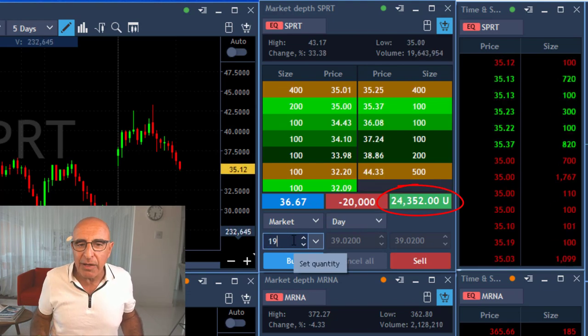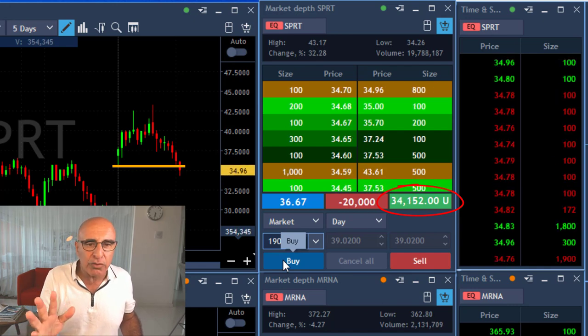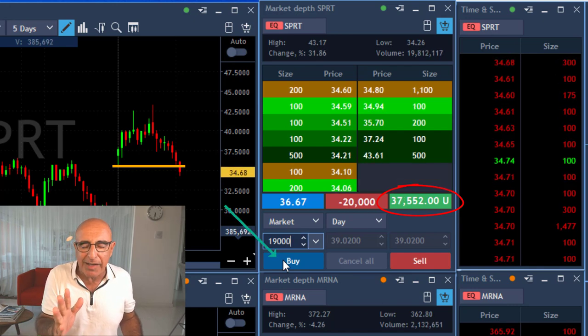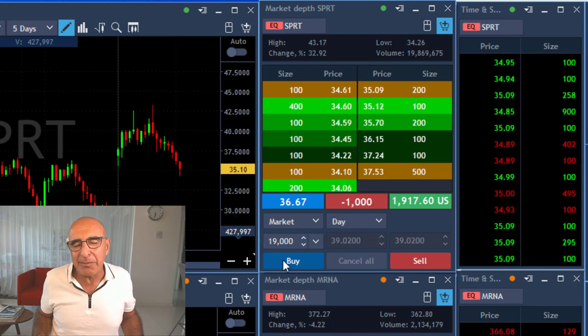I'm already up $29,000. It's moving under the lows. I'm getting a little bit anxious here because I think it's going to pull back up. I'm already up $37,000 — clicking now and getting my partial.